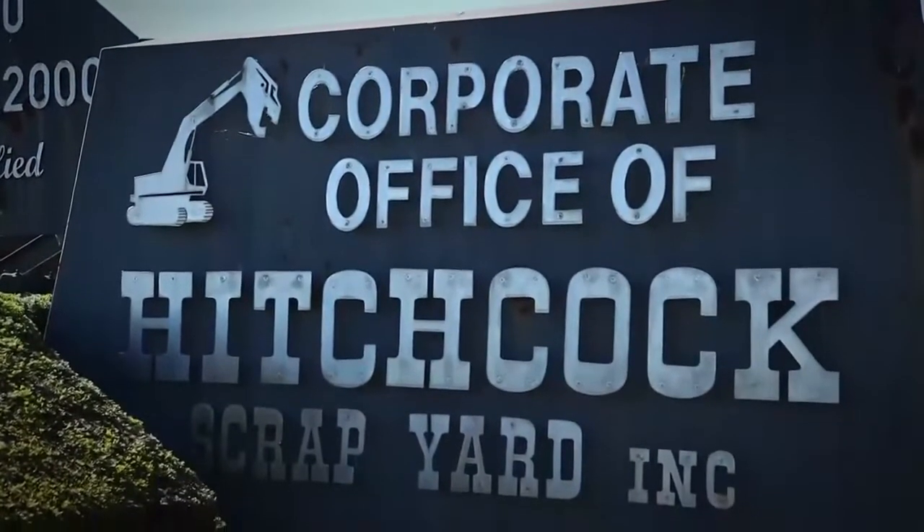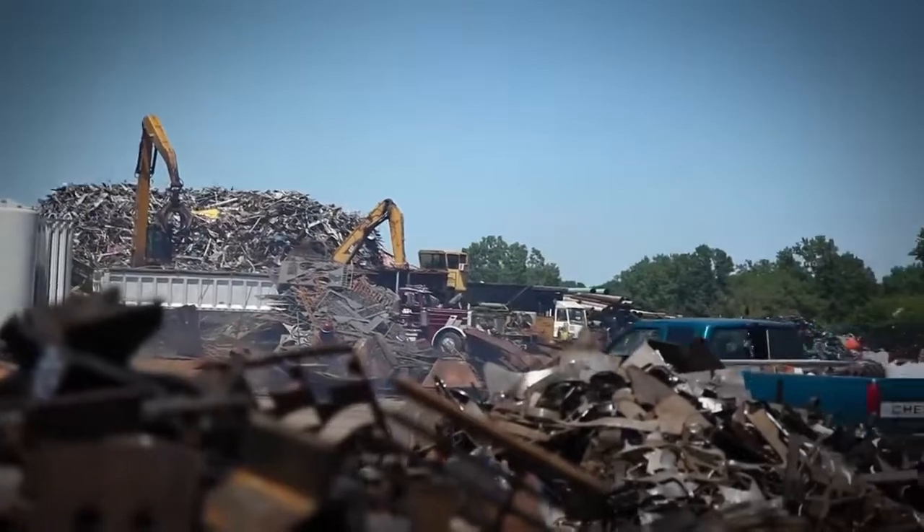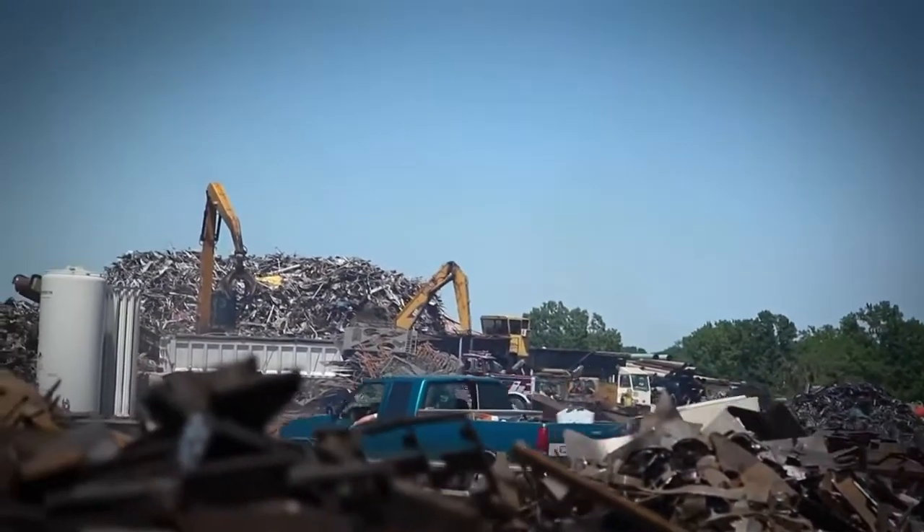Welcome to Hitchcock Scrapyard Incorporated, located two miles south of Canton on Route 78. Whether you're a large industrial customer or just the everyday person driving in off the street, we're here to satisfy all your scrap metal needs.